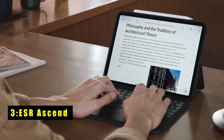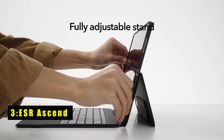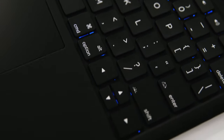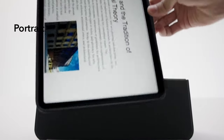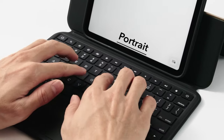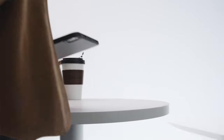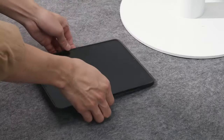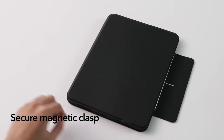At number 3 is the ESR Ascend, tailored for the iPad Air 13-inch 2024, offering full MacBook functionality for seamless remote work. Its fully adjustable stand ensures ergonomic viewing with angles ranging from 15 degrees to 180 degrees. Effortlessly switch between portrait and landscape modes for tasks like editing documents or watching videos. The magnetic back case provides adaptive protection, allowing quick transitions from workstation to mobile tablet without compromising safety.